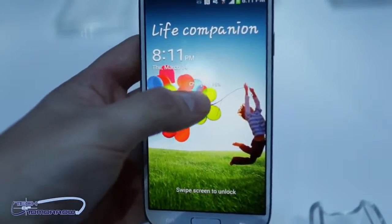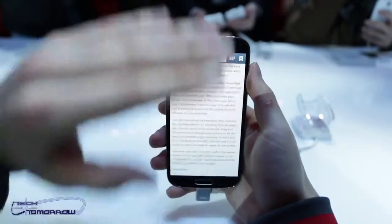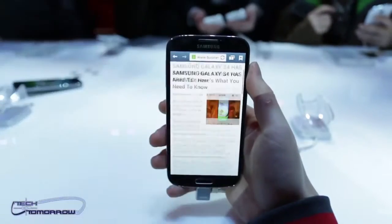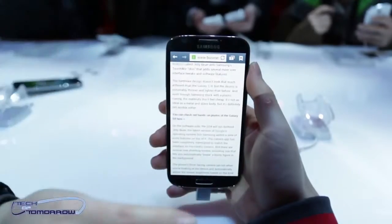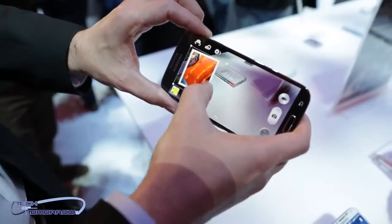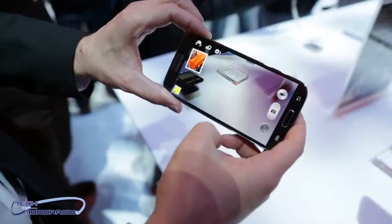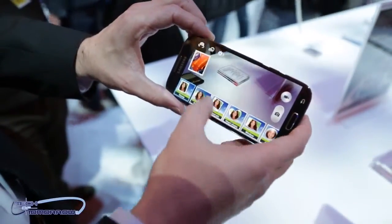As far as cool features, the S4 comes with some really unique ones — it lets you scroll through web pages or photos without even touching the phone. It's not the rumored eye-scrolling thing, but you can swipe your hand across the screen without actually touching it. Another really cool feature is dual-screen photo-taking, where you can see both the rear and front-facing cameras projecting simultaneously without switching between them.